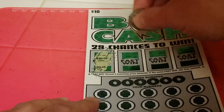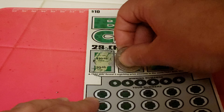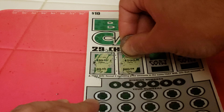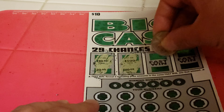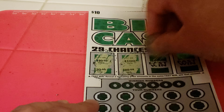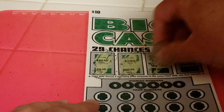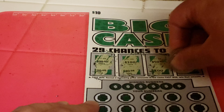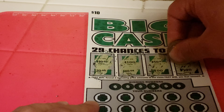10 and 20 — nope. 10 and 10 — I didn't see that there's a 0 on that one, so nope. 50, 100, 30, and 100 — no match there either.